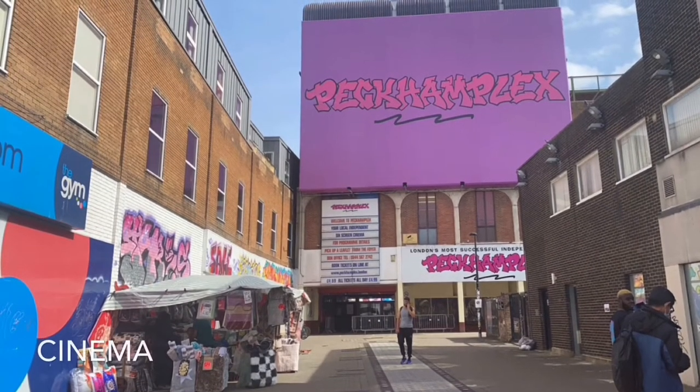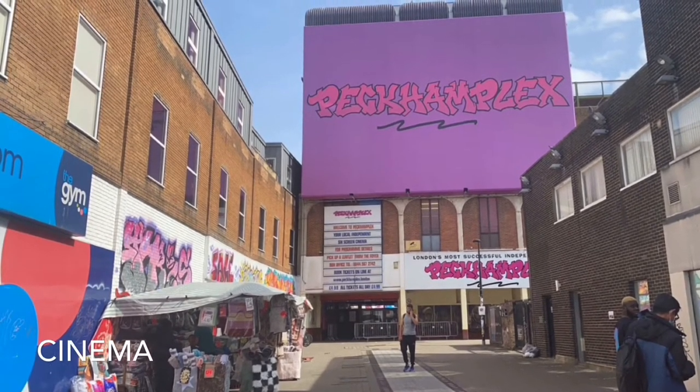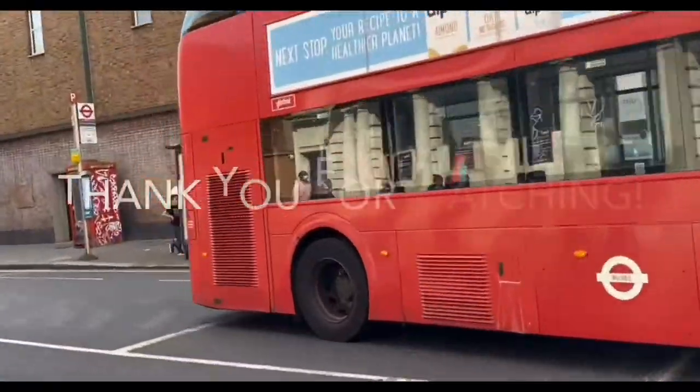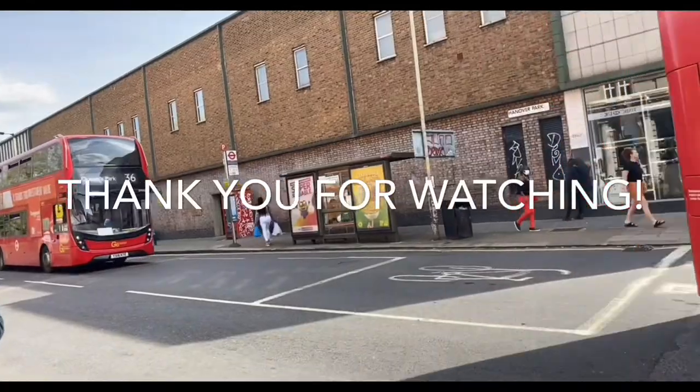This is a cinema called Peckhamplex where you can watch Hollywood's latest blockbuster films. And with that, this is the end of the tour of Peckham High Street.